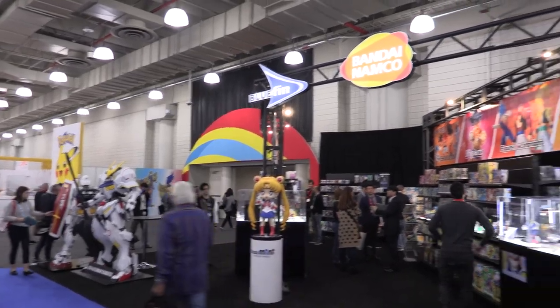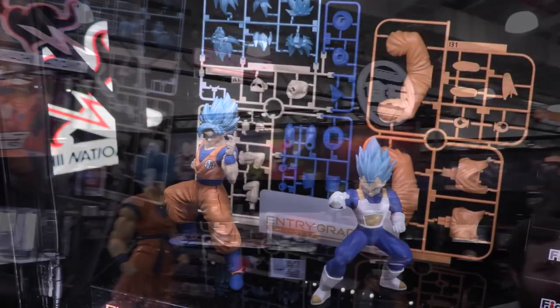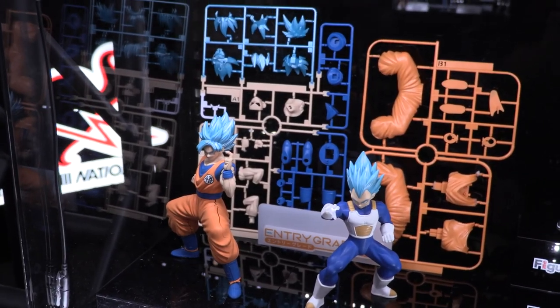Thanks for joining us at our Bandai Namco booth. For more information, follow us on all social platforms at Bluefin Brands or go to bluefinbrands.com.